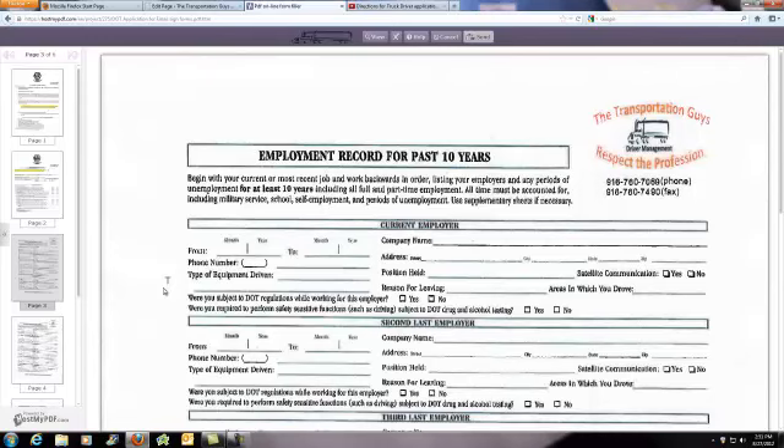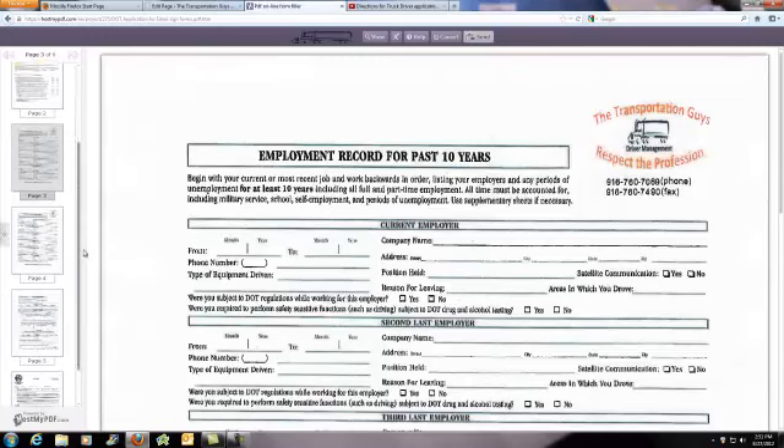Put your power unit down. Next is what type of trailer did you pull? 53-foot box, 48-foot flatbed — you get the idea. Next place is going to be reason for leaving. Here you need to give a brief synopsis on why you left. We don't care what it is, but if you put 'we'll discuss in interview,' it will automatically disqualify you.